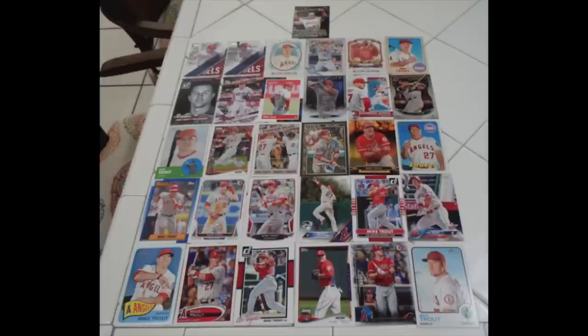Congratulations on that. Definitely got a bargain here, and good job going through the pictures and identifying some nicer cards that weren't highlighted well. The 2012 Topps Heritage is really the key card in the lot — that's on the left side, about halfway down with the green at the bottom. That's his first Topps Heritage card, maybe a $50 card. Well done.